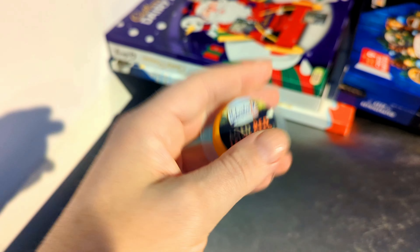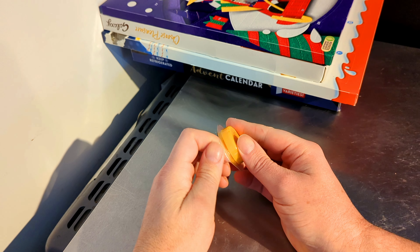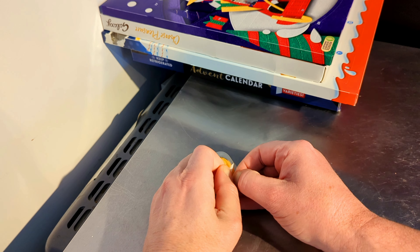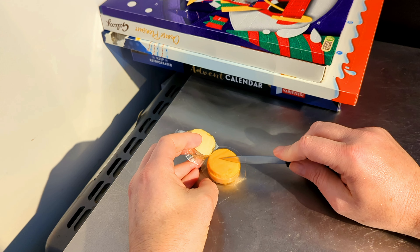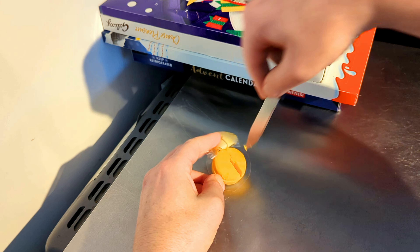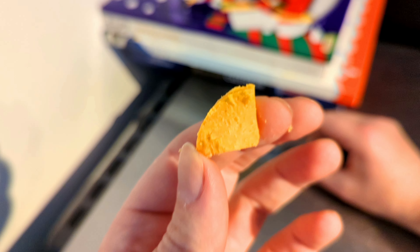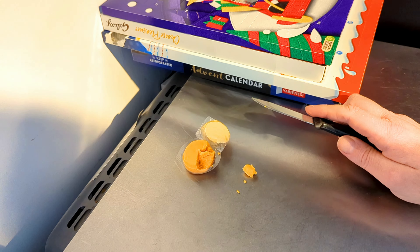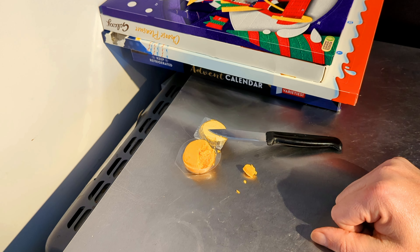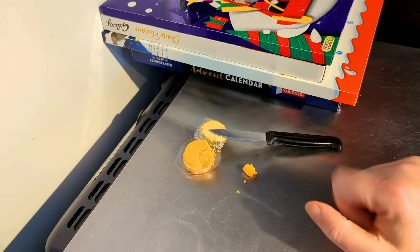Yesterday was red Leicester as well, but this one is an aged red Leicester. I need to try this — I know what the others are like. I'll have a little dainty slice, which never works, but never mind. Hmm — this is more crumbling than the last one. Hmm, that is better than just the ordinary red Leicester. The red Leicester was nice, but it's not as good as any of the others that have been in there. Oh, that is really nice!